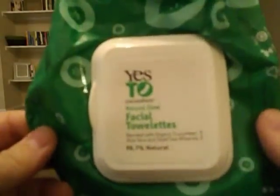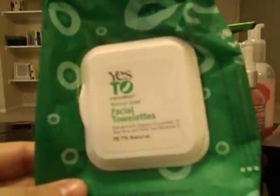The last product is the Yes to Cucumbers Facial Towelettes — just makeup remover wipes. A friend gave these to me because she didn't like them; she said they burned her eyes, which I've heard a lot of YouTubers say. They didn't burn my eyes, but I didn't like the smell or the way they feel on my face. I would never purchase these again, but since a friend gave them to me I used them up.